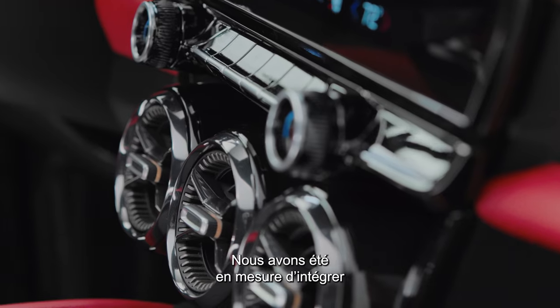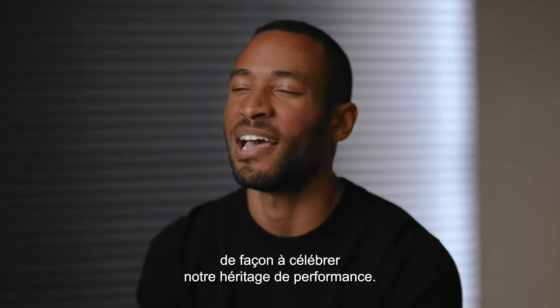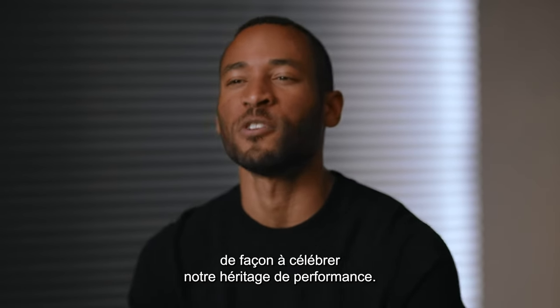The way we were able to execute the round vents in this EV context, we felt really elevated that feature and it's something that really celebrates our performance heritage.